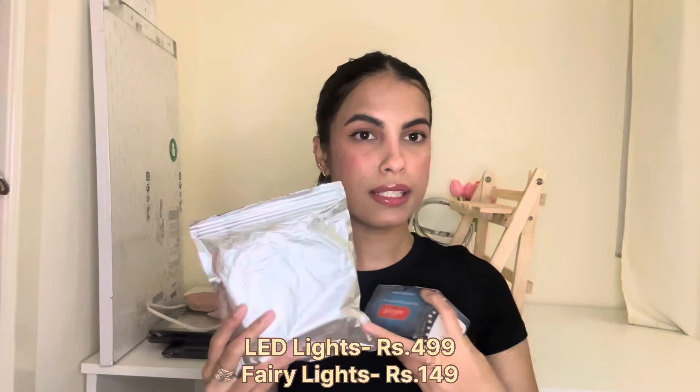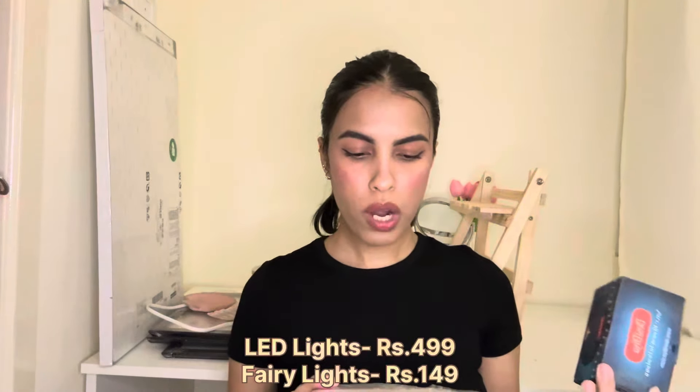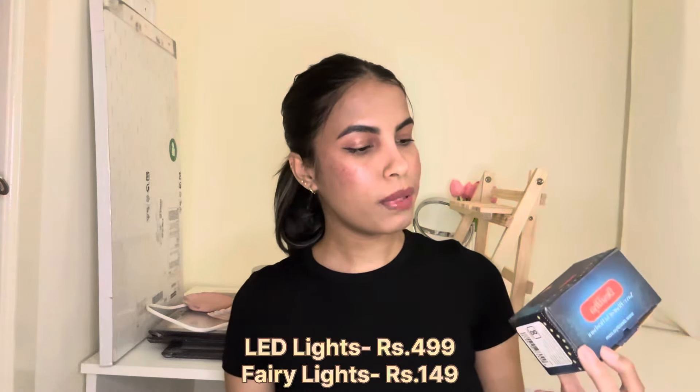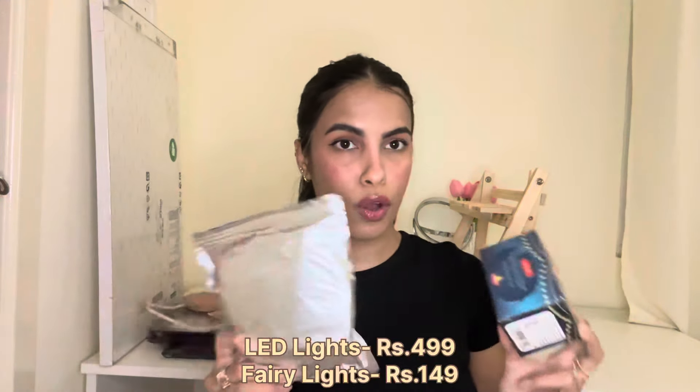Moving on to the next item, I got a few lights from Amazon as well — LED lights and fairy lights. I'm not sure what I'm going to do with these yet, but I'll probably put them somewhere around my room. I still have to decide whether I want to put them up or not.